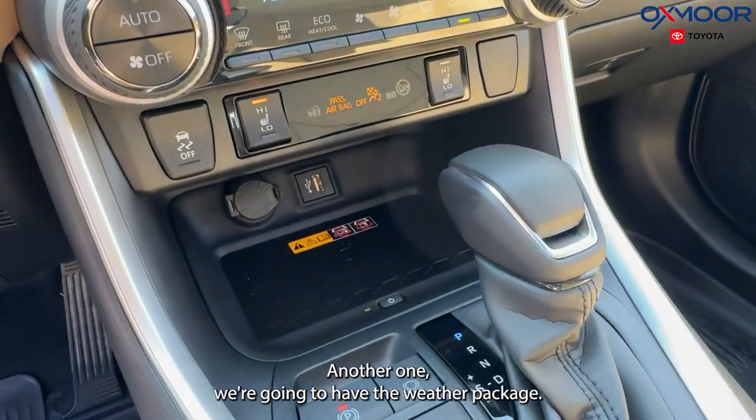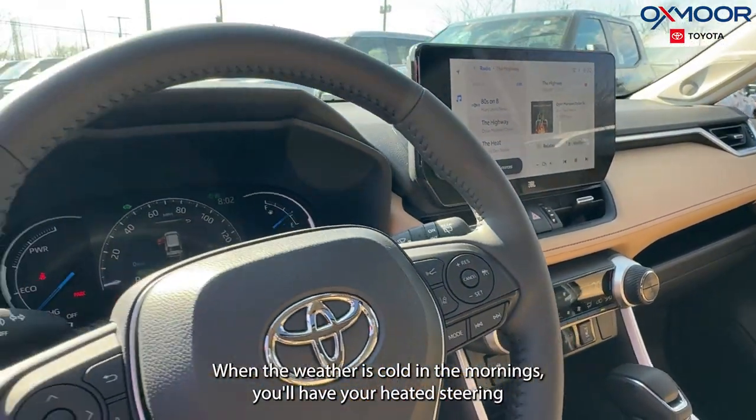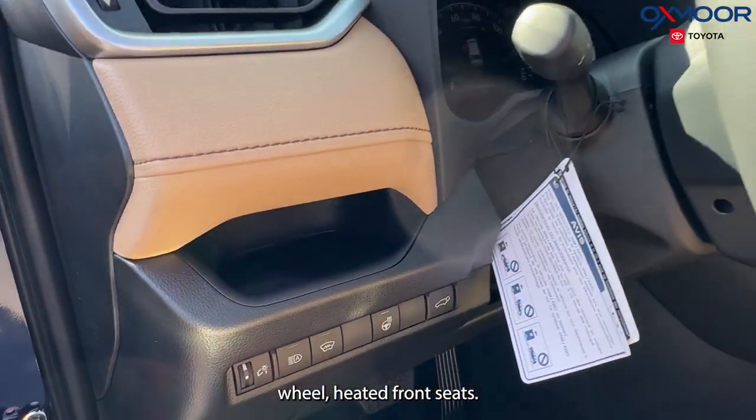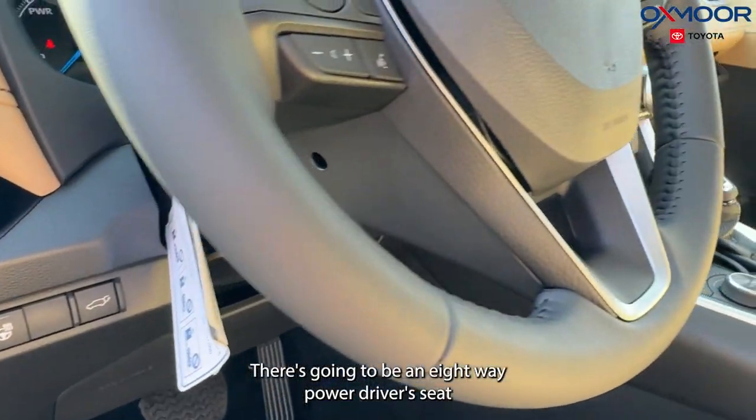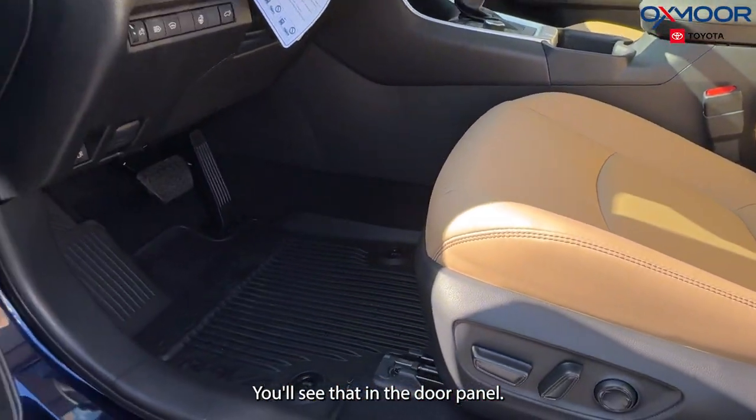Another one is the weather package. It's going to be great when the weather is cold in the mornings — you'll have your heated steering wheel and heated front seats. There's also going to be an eight-way power driver's seat, and then there's a two-position memory function as well, which you'll see in the door panel.